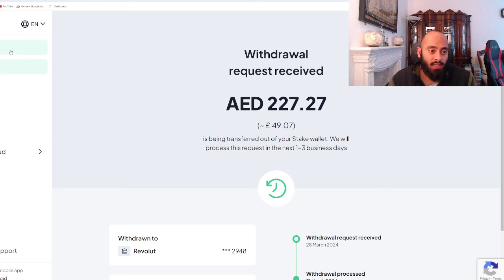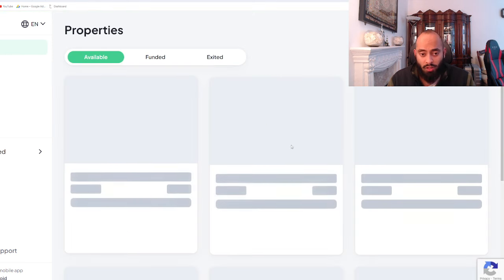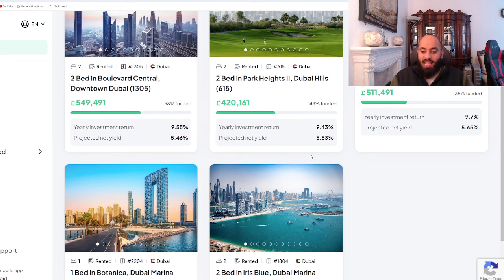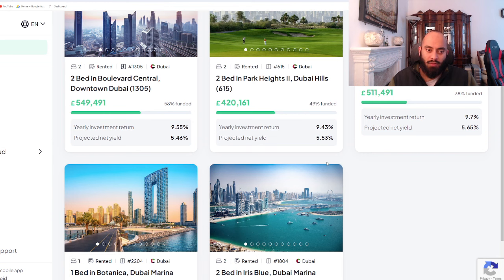So yeah guys, this has been a breakdown of my March rental income — got about £25 this month, which is quite nice. And I'm not going to be investing in any other properties unless I see one which is closer to the 6% net yield.